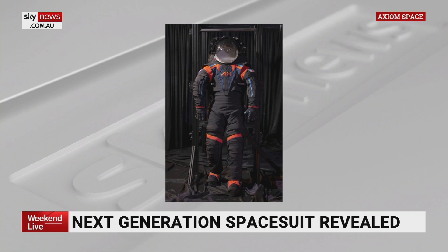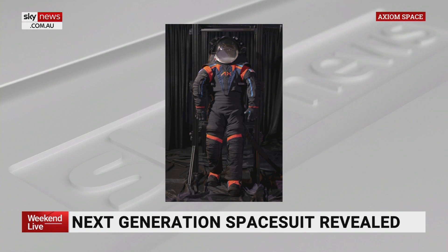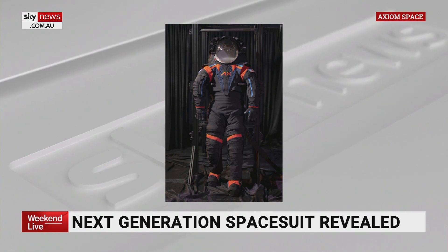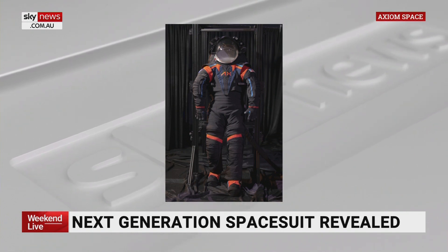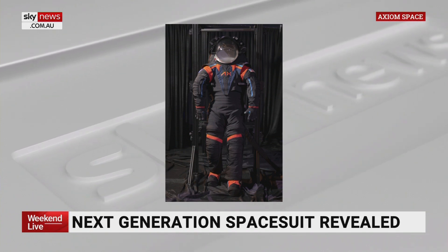NASA has selected Axiom Space to develop the space suits for the Artemis 3 mission — the mission which will land astronauts on the lunar South Pole. Tell us about the suits themselves. How have they been designed? So these prototypes that have come out by Axiom Space are designed for a few reasons. They will probably eventually be white — even though the prototype you're seeing here is dark, they will most likely be white. But really, they're a lot thinner, a lot more form-fitting, and the idea is they're actually easier to move in.